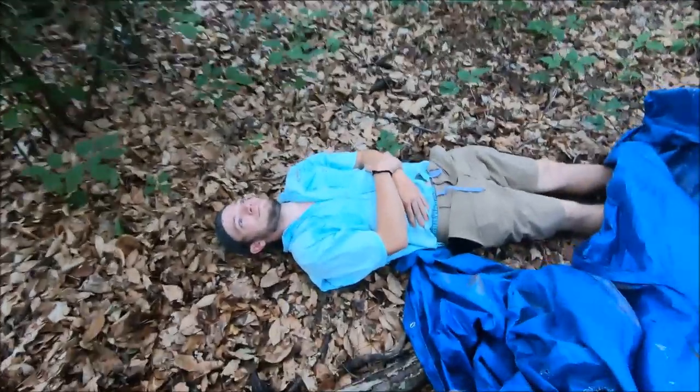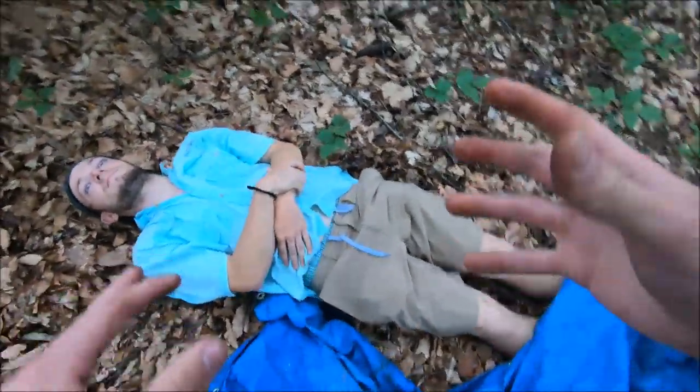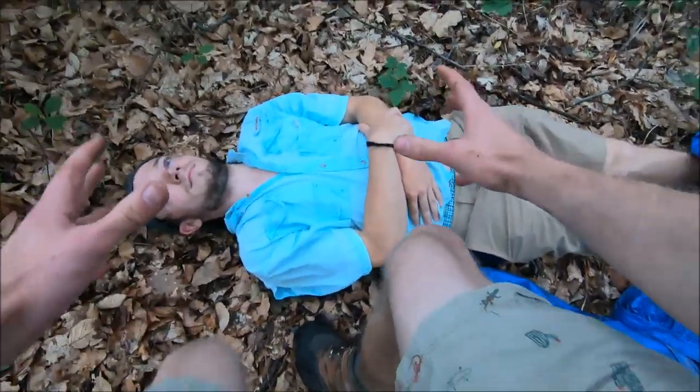Oh my gosh! I can't believe it. This is insane. This has to be undoubtedly a county record, if not a state record. This is incredible. This is in situ. Look at the beautiful coloration on this beauty. I have to get my camera.